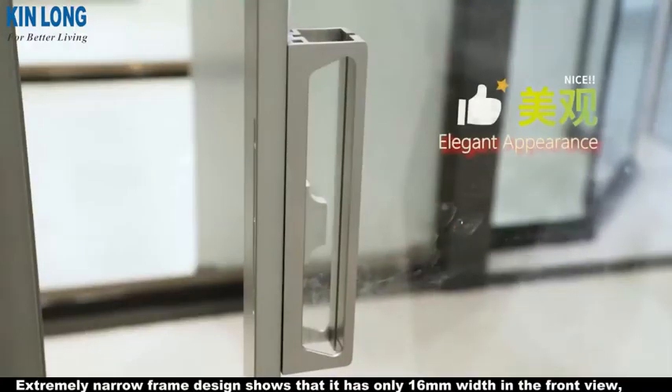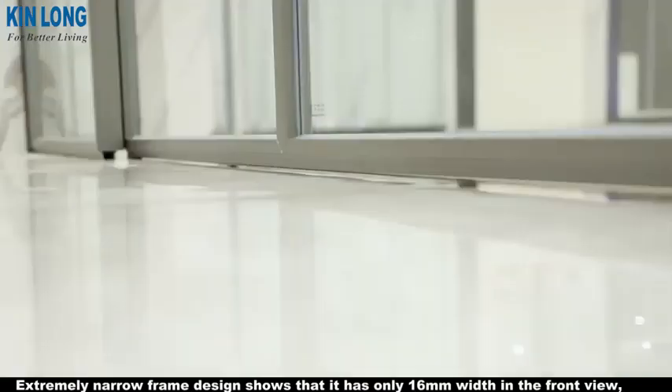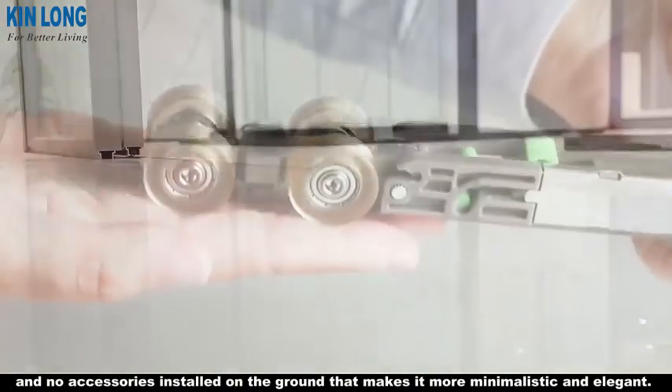1. Elegant appearance: the extremely narrow frame design shows it has only 16mm width. The front view has no accessories installed on the ground, which makes it more minimalistic and elegant.